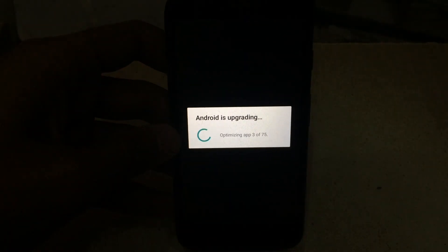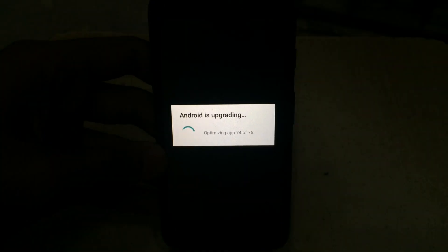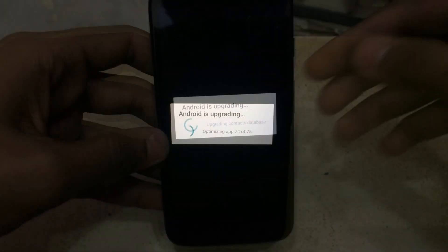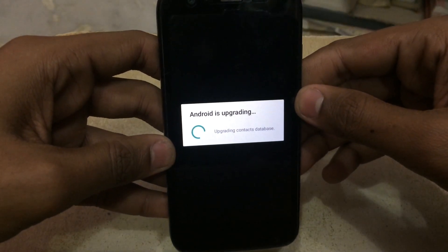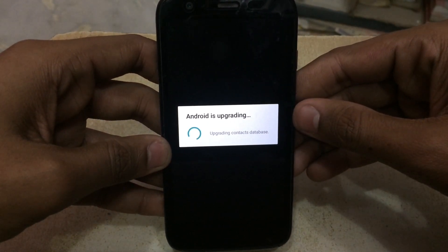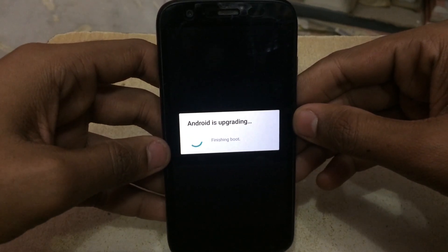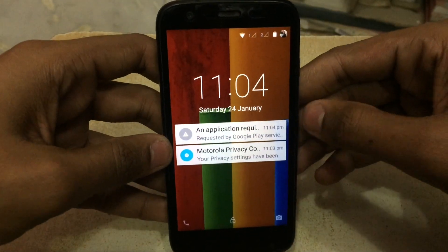In my case I have 75 apps, so the optimization process took around 15 minutes. It then said 'updating contacts database.' The entire process of upgrading the phone took more than 30 minutes in total, and then the phone has been booted.